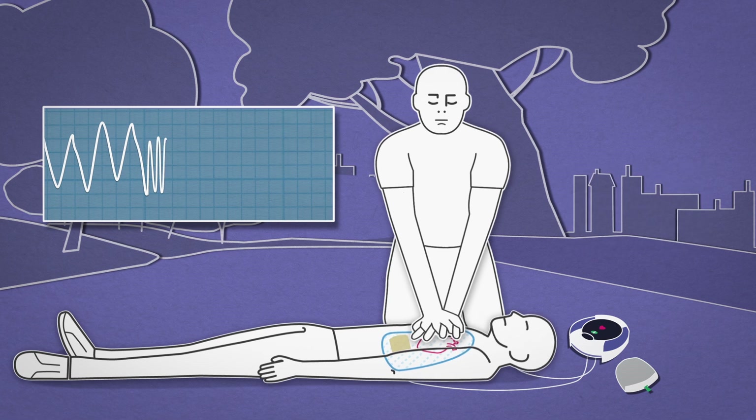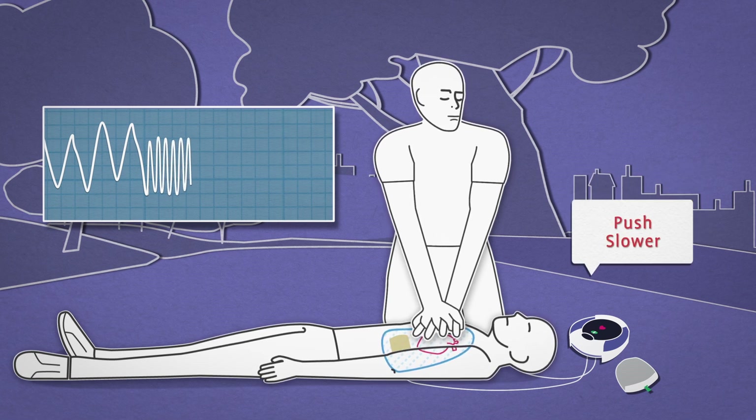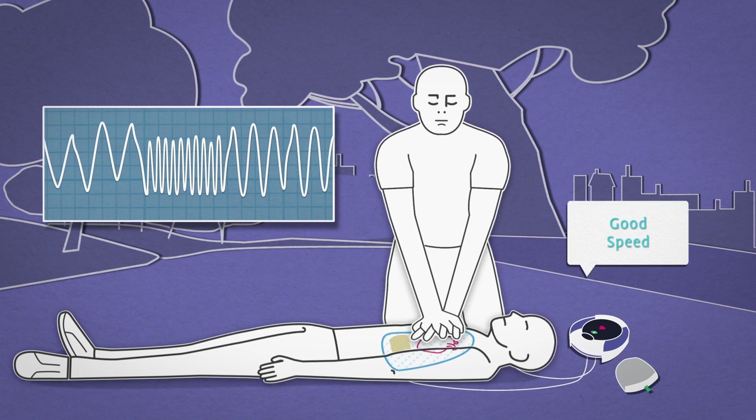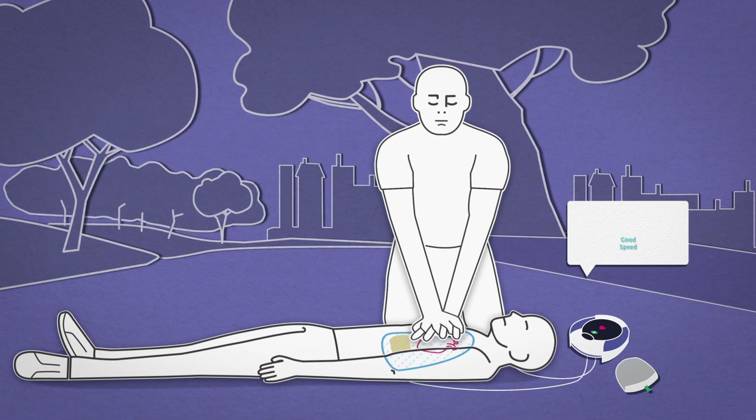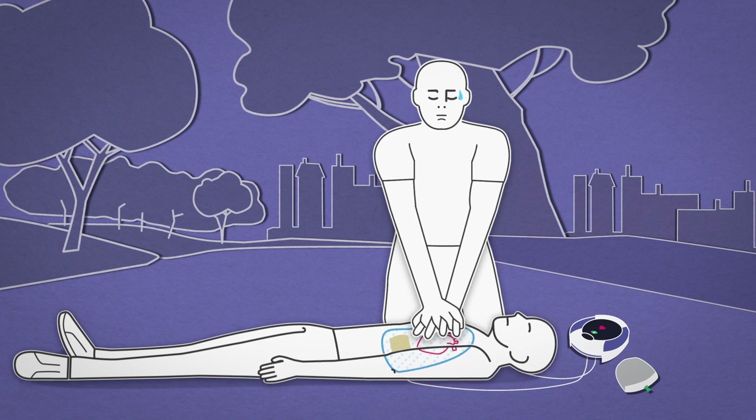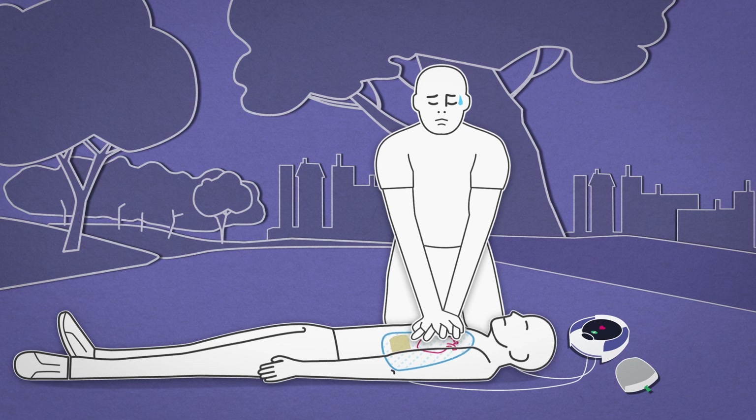The greater the rate, the greater the number of deflections. CPR Rate Advisor measures the change in impedance and uses this to determine the appropriate feedback to the rescuer, advising them of good speed or to push faster or push slower. This real-time feedback is very important as rescuer fatigue may set in after as little as one minute, resulting in slower compression rates.